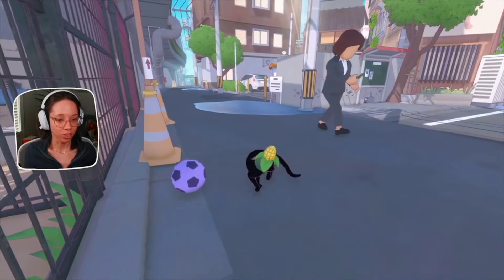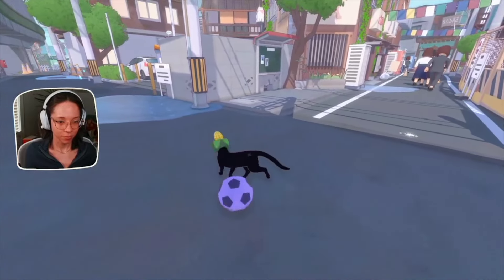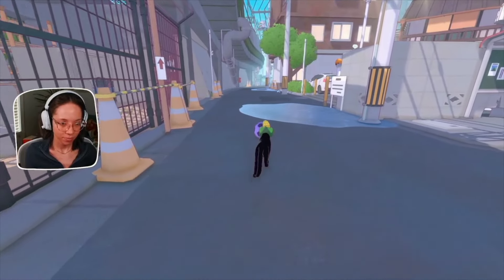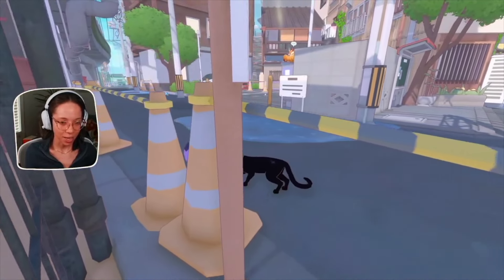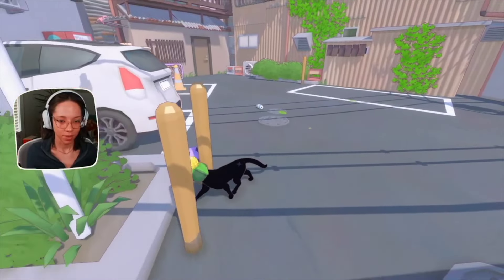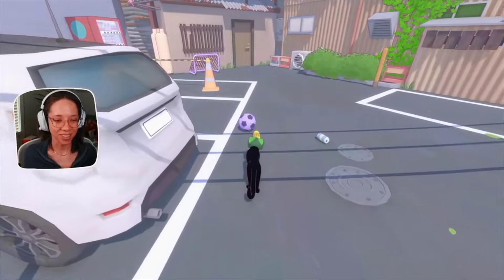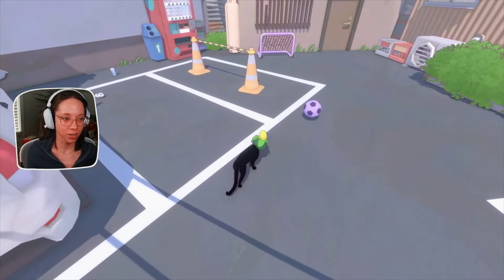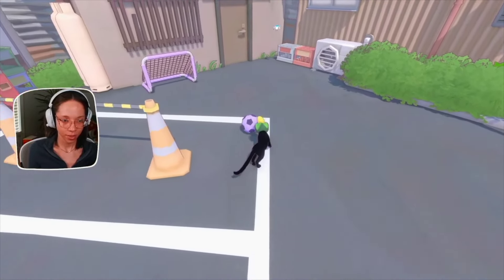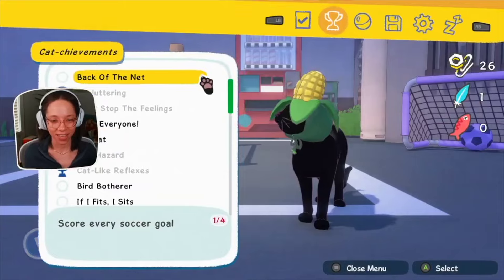There are little side quests — for example, there are little goals that at first just look like part of the world until you come across a ball. Then it clicks: you put the ball in the goal, and you realize it's an achievement you need to complete a certain number of times. It's very animalistic and tied to things that would interest a cat, which adds to the immersion.